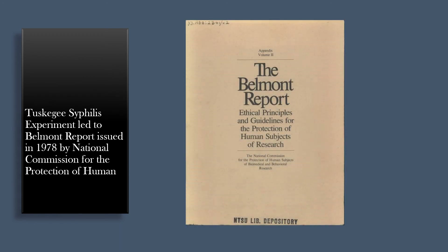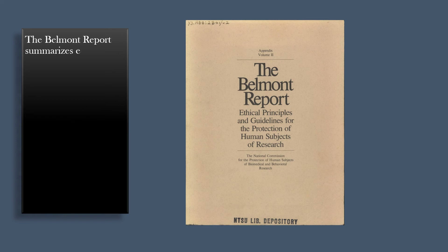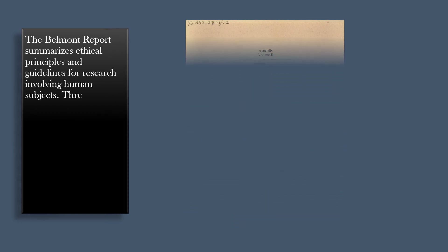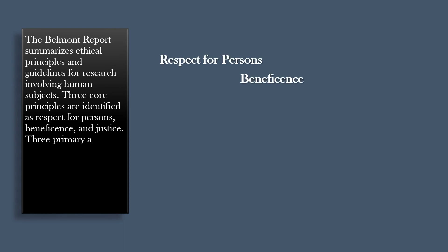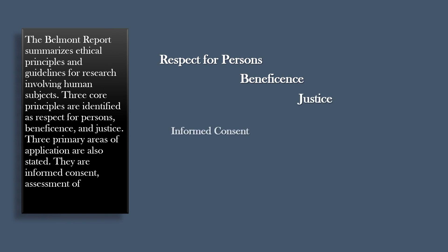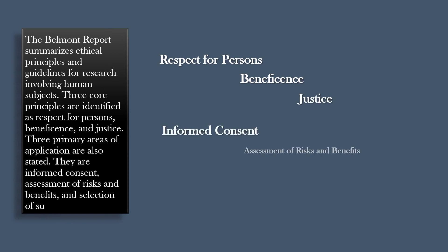The Tuskegee syphilis experiment led to the Belmont Report, issued in 1978 by the National Commission for the Protection of Human Subjects of Biomedical and Behavioral Research. The Belmont Report summarizes ethical principles and guidelines for research involving human subjects. Three core principles are identified: respect for persons, beneficence, and justice. Three primary areas of application are also stated: informed consent, assessment of risks and benefits, and selection of subjects.